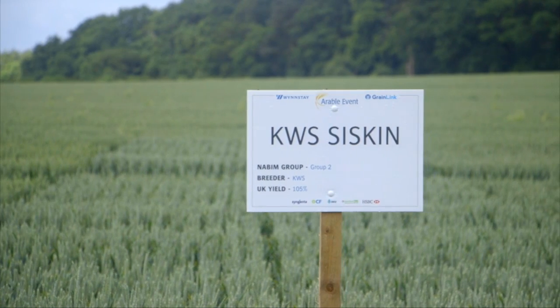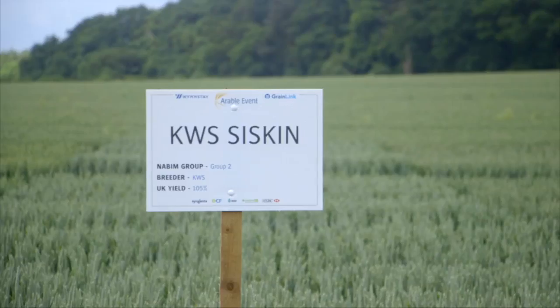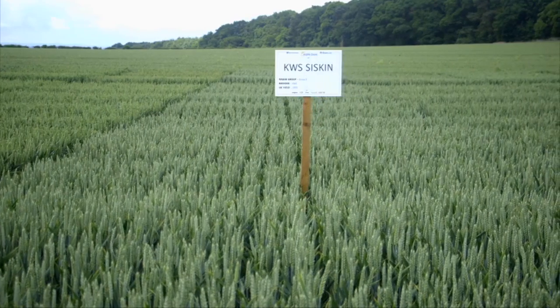Here we are at Wynnstay's trial plots, just on the outskirts of Weston Park on the Shropshire-Staffordshire border. We're in the quality week section, so we're looking still at group two varieties, but we really shouldn't be — starting with Siskin.